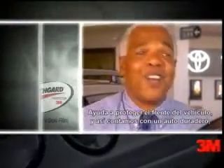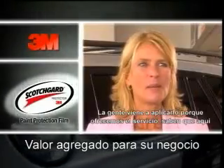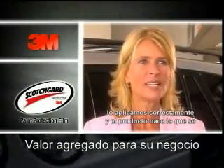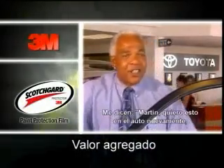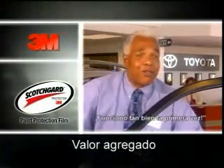It just helps to protect the nose of the vehicle so you have a lasting car with beauty in front and you don't get the corrosion. People come here to have it applied because we offer it and they know it will be applied correctly. It does what it's supposed to do, and when they come back, it's like, 'Martin, I want this on the car.'